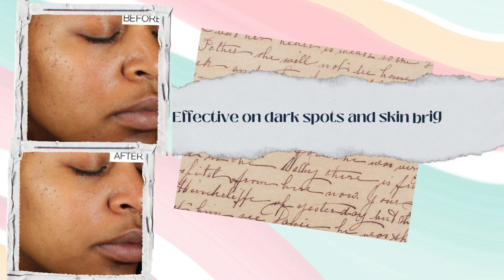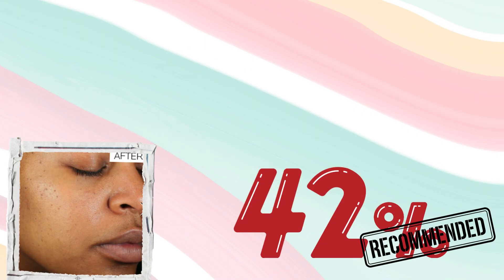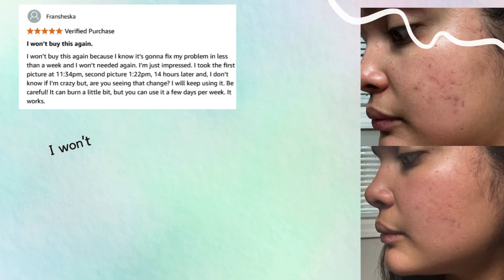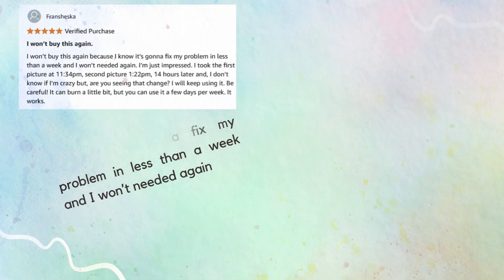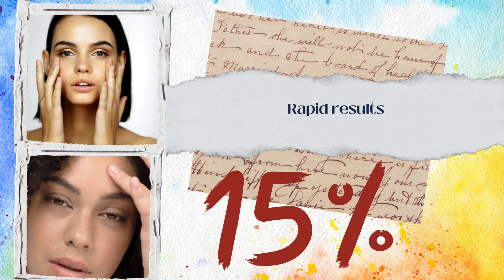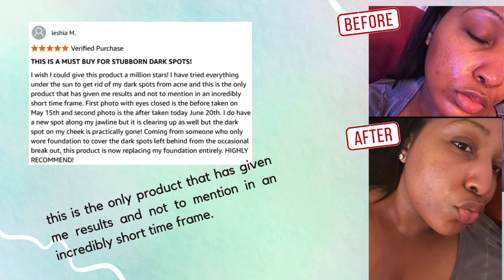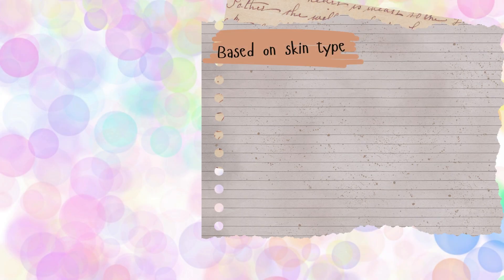Dark spot reduction and brightening: 42% of users saw a real improvement in pigmentation. As one reviewer put it: 'There's been a huge change — I'm amazed with the results. I won't buy this again, not because I didn't like it, but because it fixed my problem in less than a week.' Rapid results were a major highlight for 15% of reviewers: 'This is the only product that gave me visible results in an incredibly short time frame.'